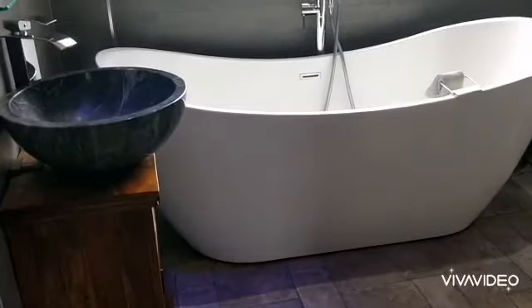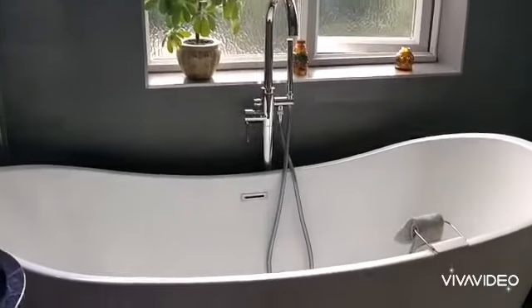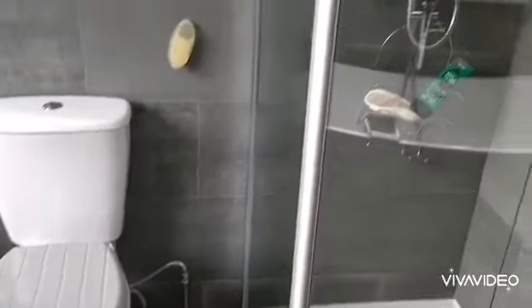Superb refitted bathroom with a double frosted window, feature bath, wash basin, and shower cubicle.